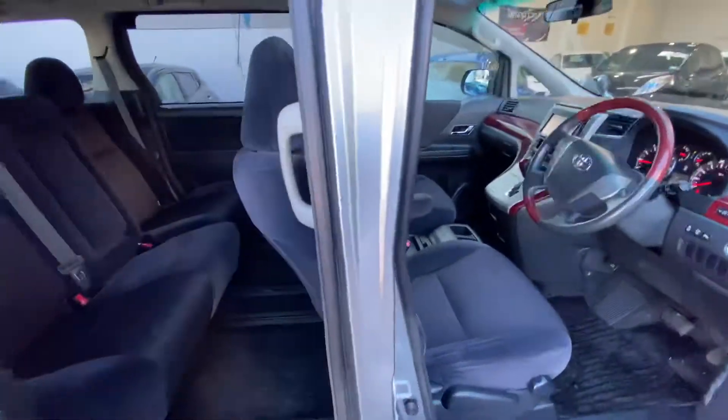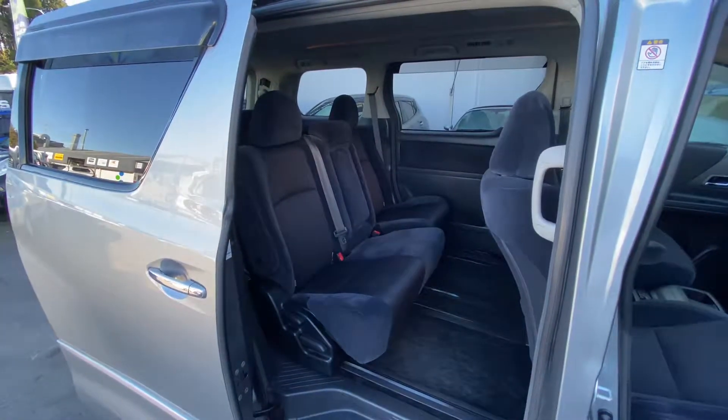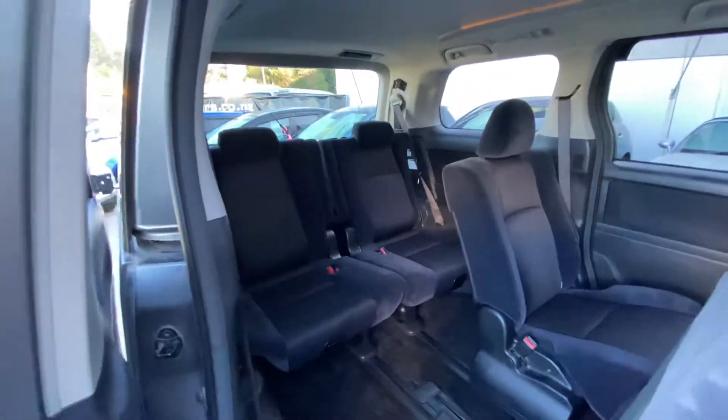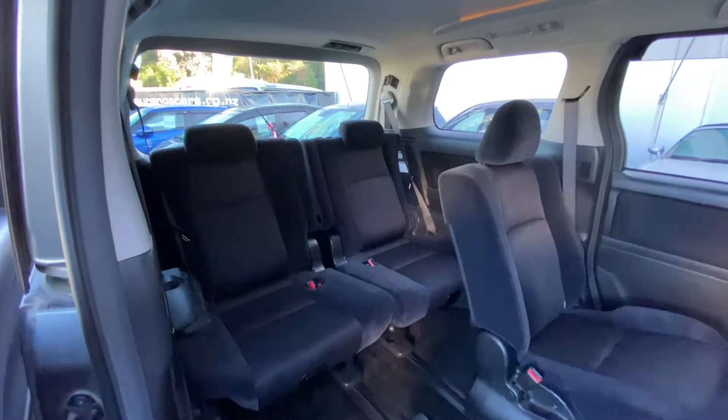As you can see it's in amazing condition for the kilometres that it's done. Nice big seating area — these can easily accommodate eight adults. Thanks for having a look.